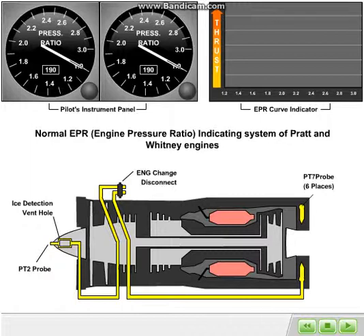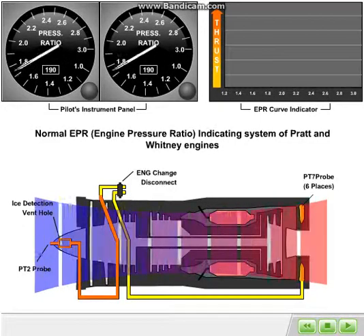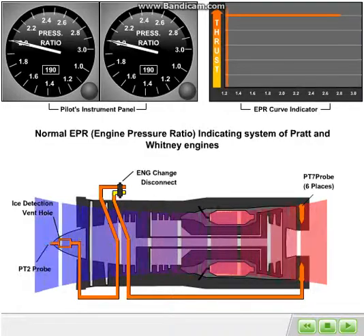This parameter is displayed for each engine on an analog gauge in the flight deck and is the gauge the flight crew uses to set and monitor thrust for each JT8D engine. During takeoff, the power levers are advanced in the cockpit by the pilot until the EPR gauges are indicating the target thrust value as determined by the airplane's weight and airport conditions.